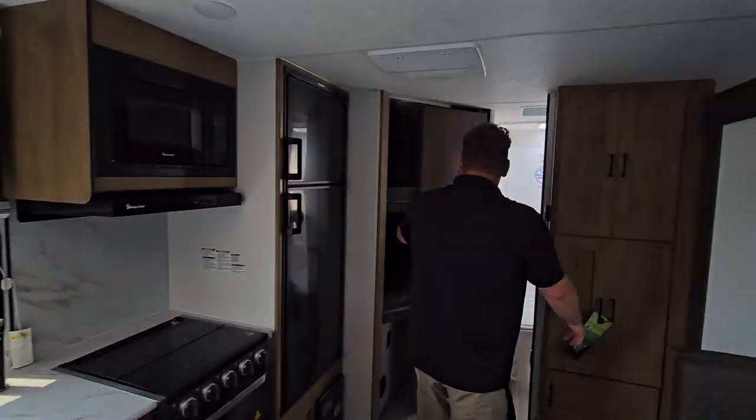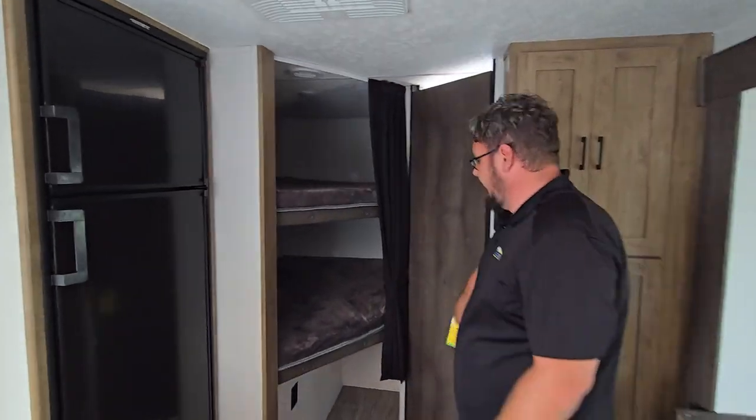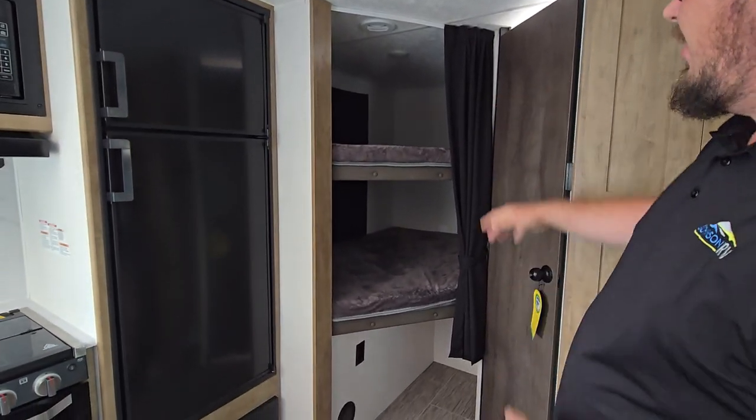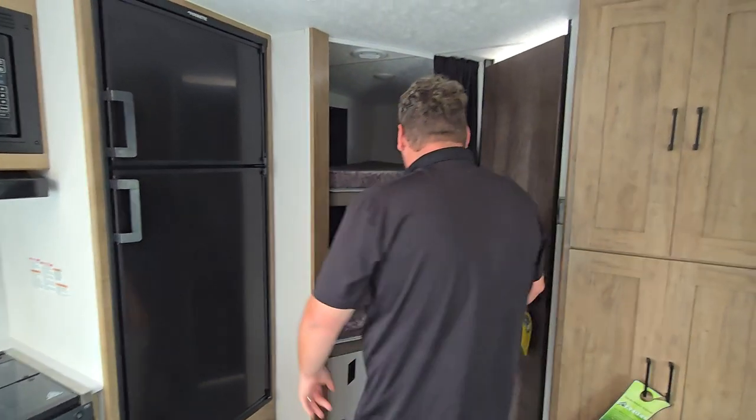Located back here you are going to have your bunkhouse model. Nice little storage compartments, USB charging ports, and natural lighting. Right now we have the blackout shades there for you — keeps it nice and climate controlled.